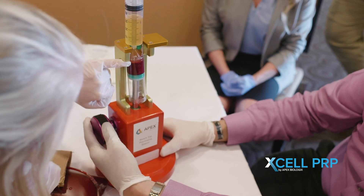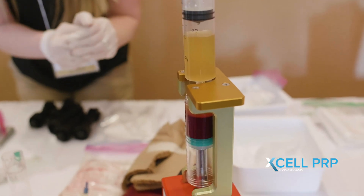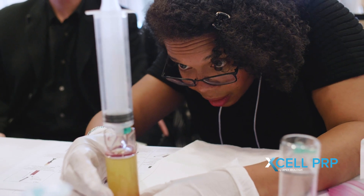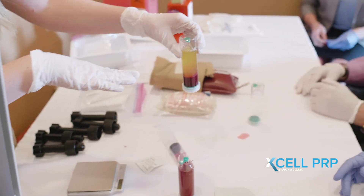There aren't a whole ton of moving parts. My PRP samples always look very clean. They have a nice amber, almost like a Hefeweizen look to it. And it does a good job of separating out the red blood cells from the PRP, giving me a nice buffy coat.